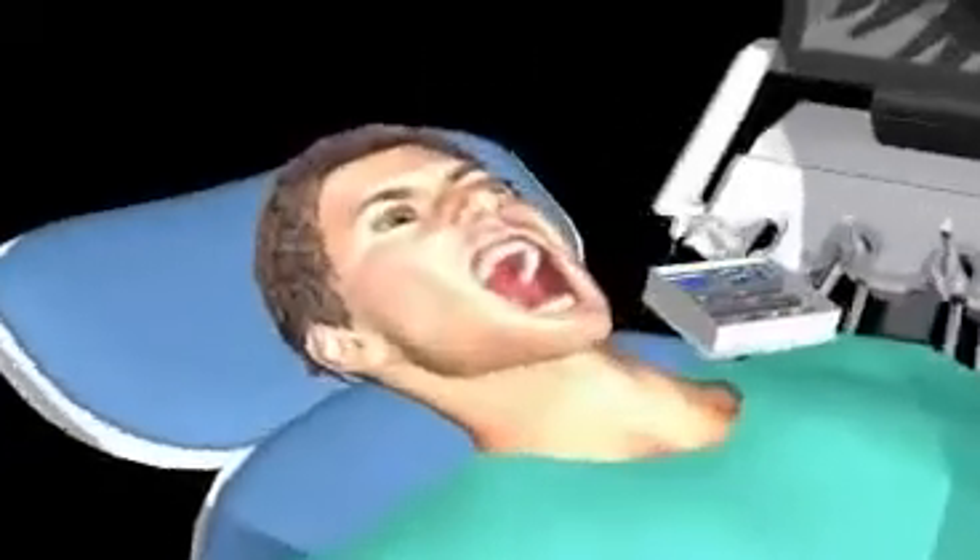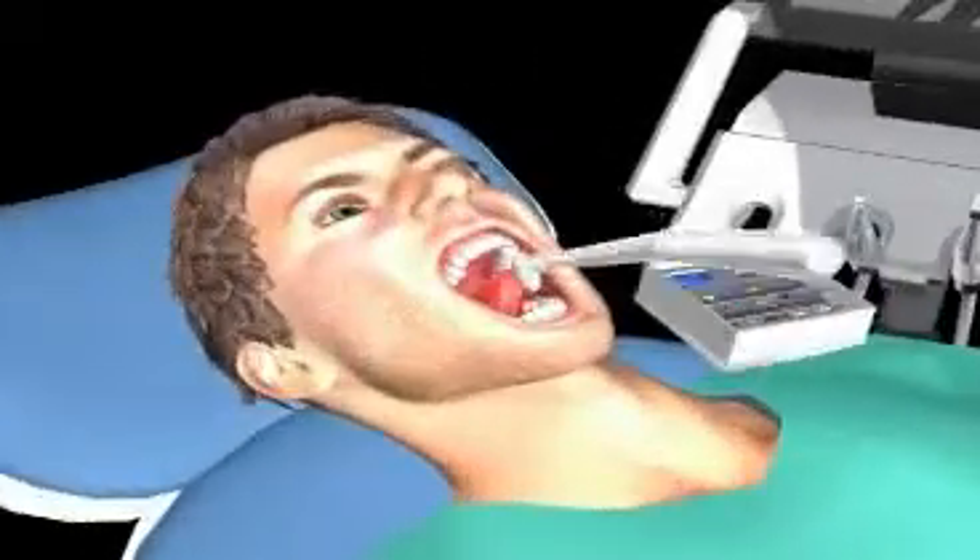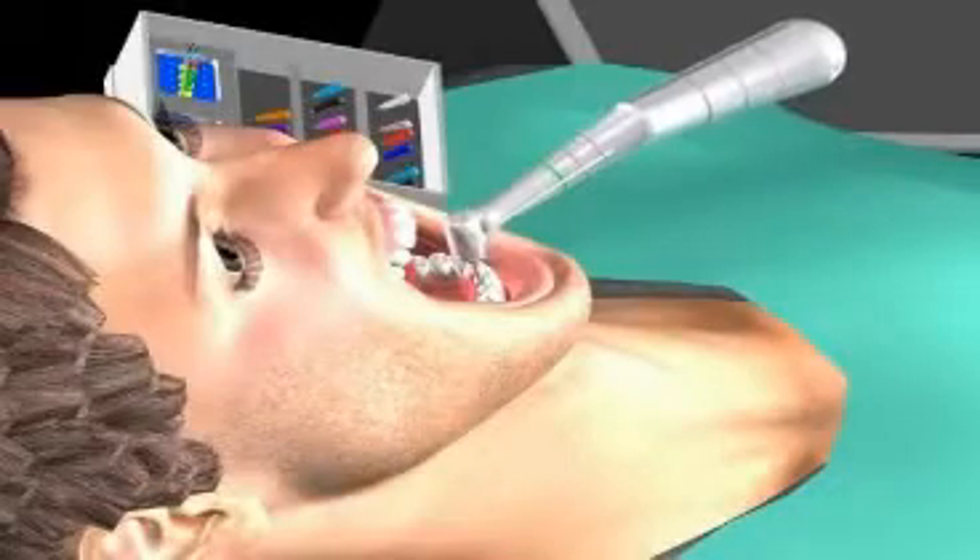Endodontology is the Latin term for the science of root treatment. The causes of root treatment and how you can avoid it can be seen by watching the following videos.